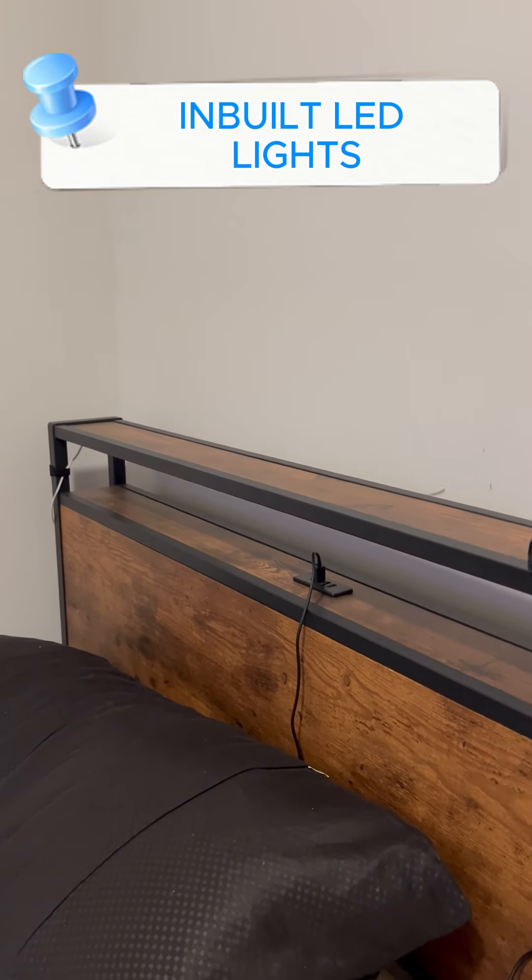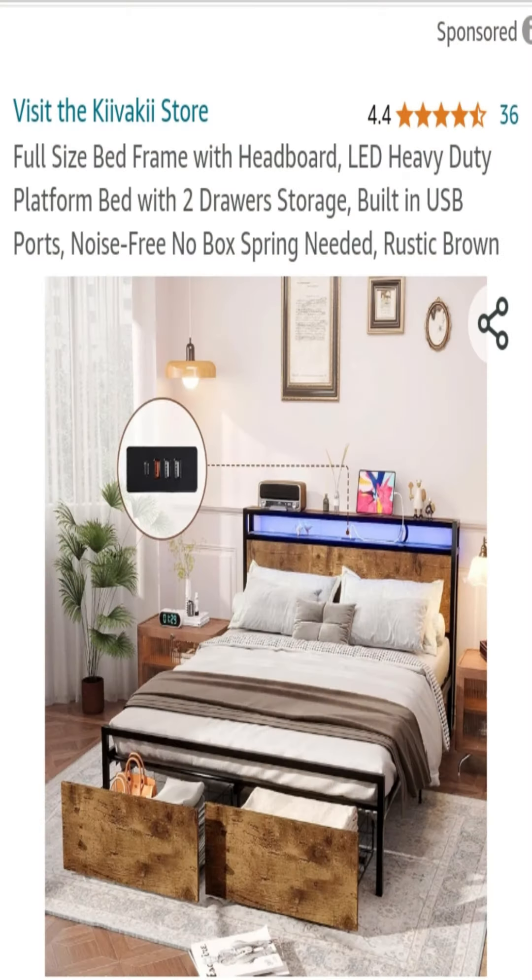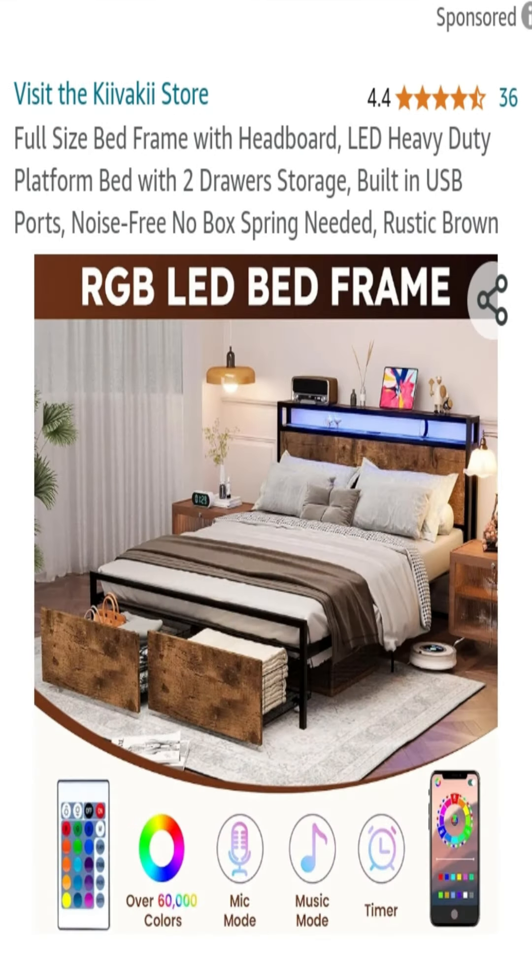This bed frame isn't just a piece of furniture — it's a thoughtfully designed addition to your daily life that supports your needs, from staying organized to ensuring you wake up feeling rested and ready to tackle the day.